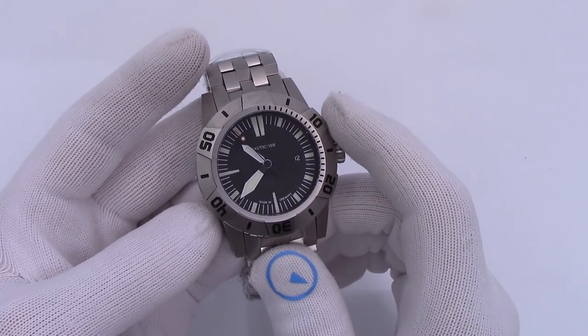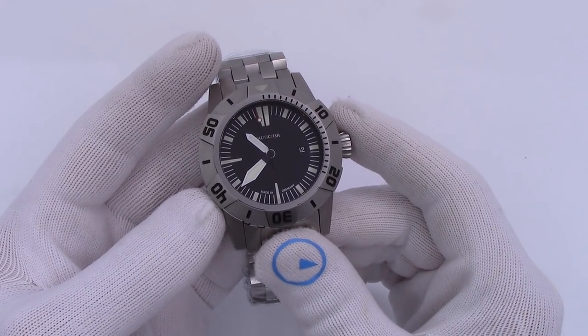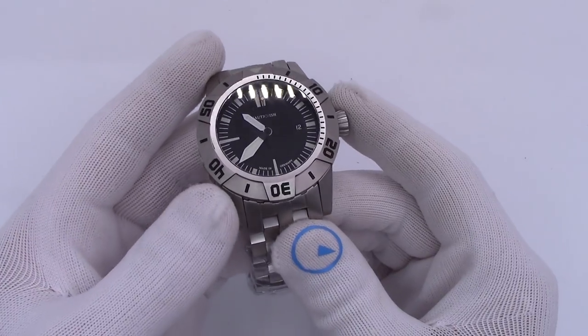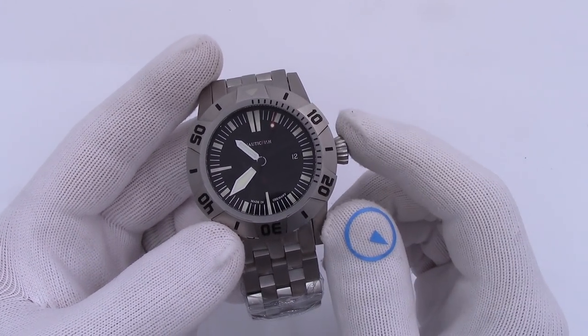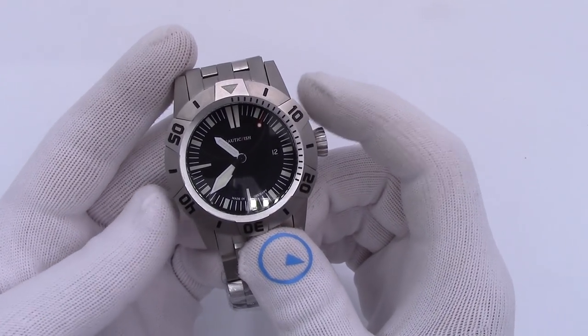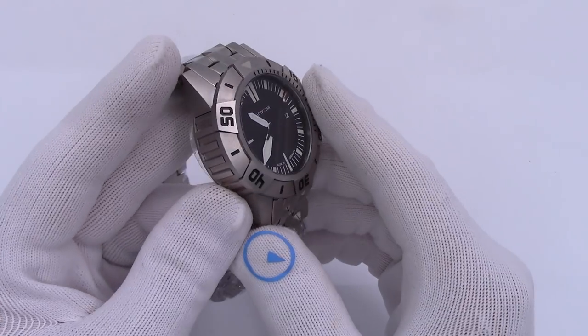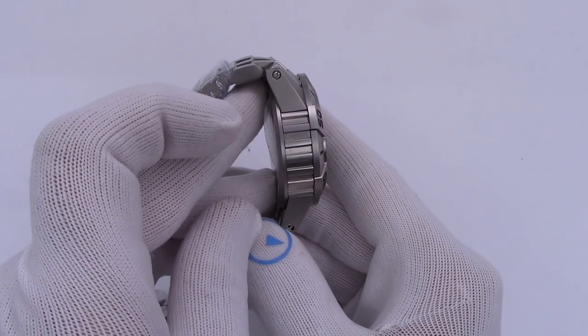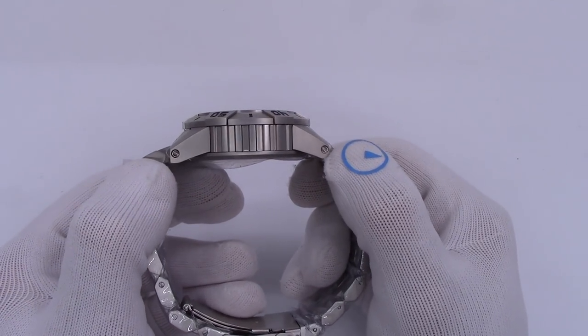Inside is an ETA 2824 movement — the Swiss workhorse, 25-jewel automatic self-winding, hand-winding, hacking movement. It is 45 millimeters in diameter — not tremendous, but large.